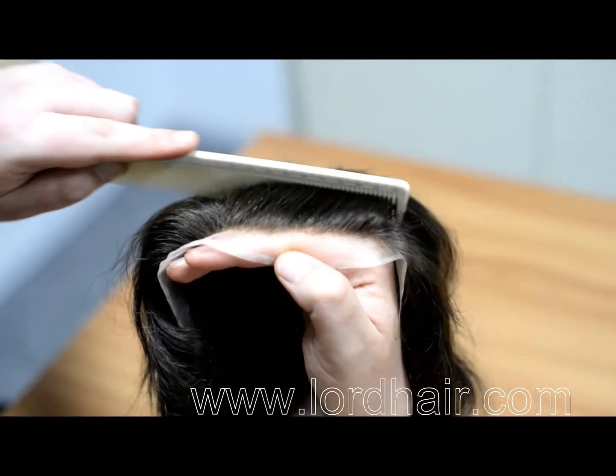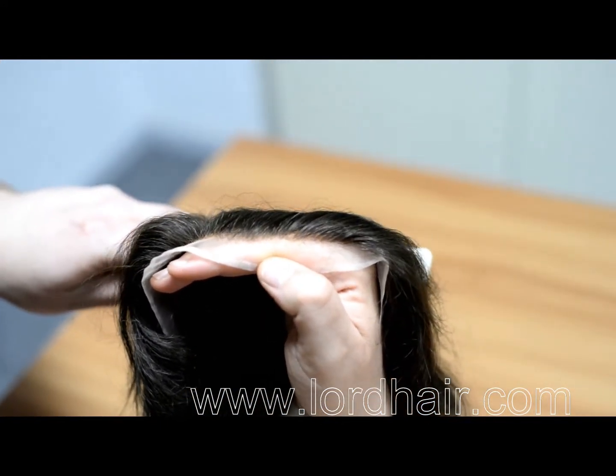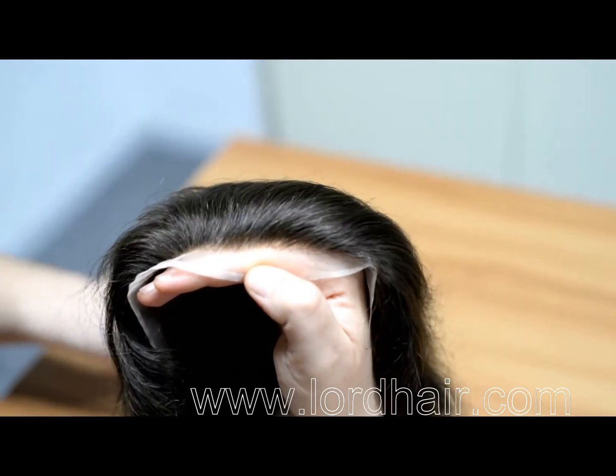Firstly, let's check out that undetectable single strand, single knot front hairline. It looks so realistic.